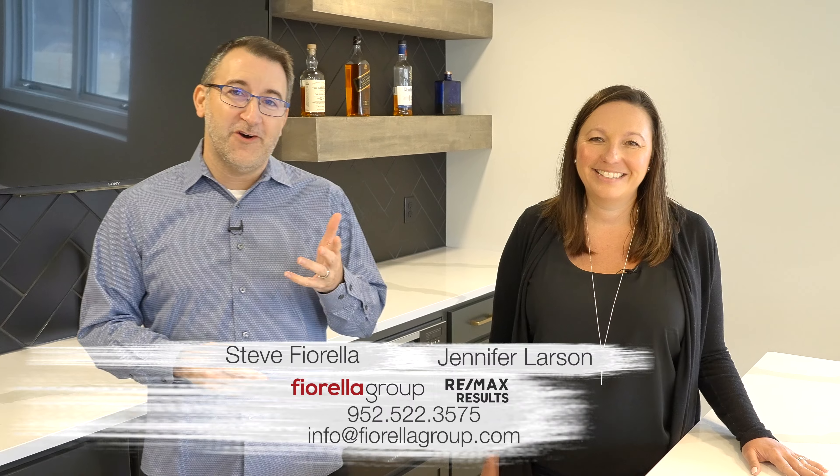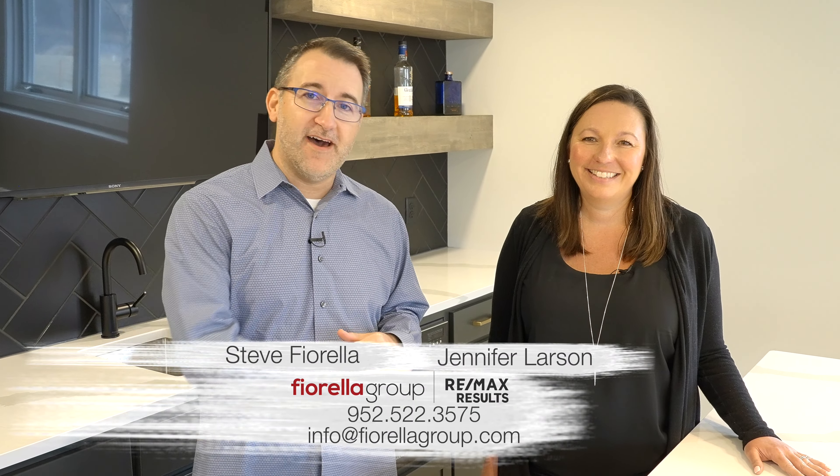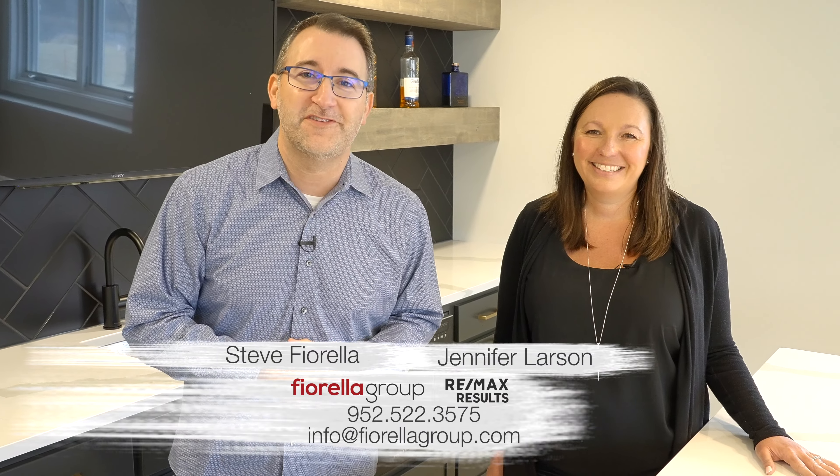Thanks for coming along on our latest reveal. If you have any questions about this home or you want to schedule a private tour, all of our contact information is along the bottom of the screen. We look forward to hearing from you. Thank you so much for watching — we'll see you again soon.